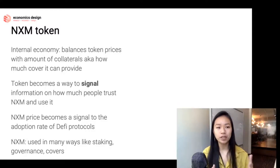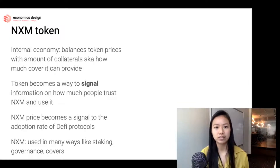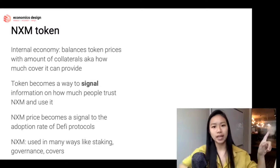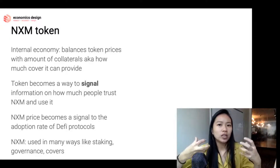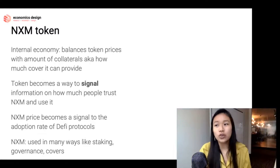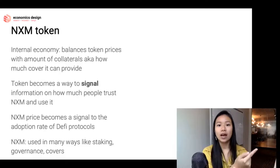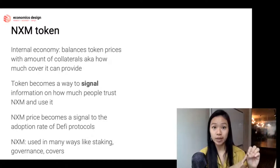The internal NXM price is a signal conveying how much people trust NXM and how willing they are to use it. I mentioned earlier that insurance is about the economics of signaling — this is exactly what I mean. You can't just tell people to trust your system; talk is cheap. What this token does is become a signal: if the price has grown, it means people believe in and trust the project and protocol, so others should trust it too.